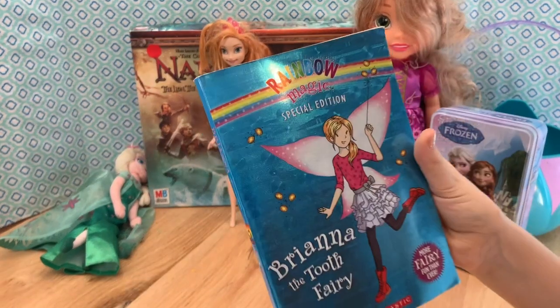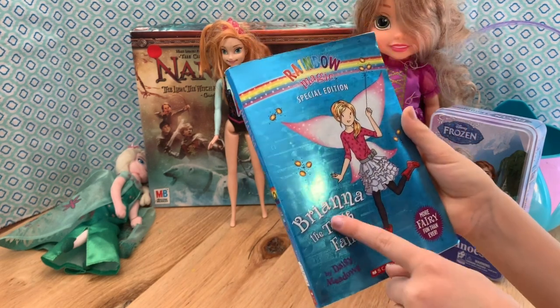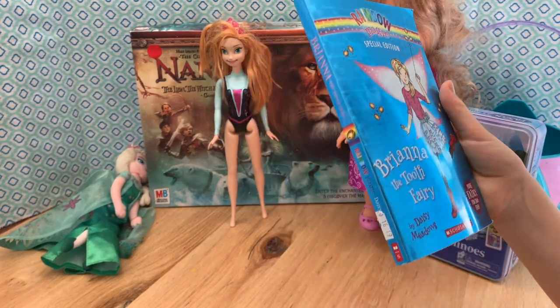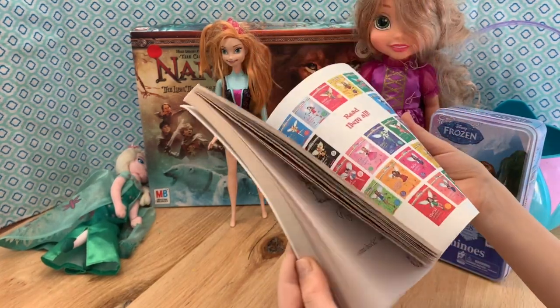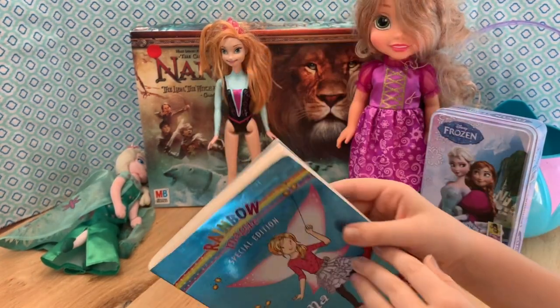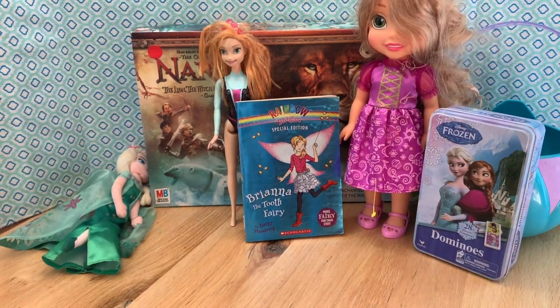And then I have this Rainbow Magic Special Edition More Fairy Fun Than Ever book — it says Brianna the Tooth Fairy. That's cute. You love those fairy books. That one was 50 cents and it's in really good condition. Ana, she likes to read.